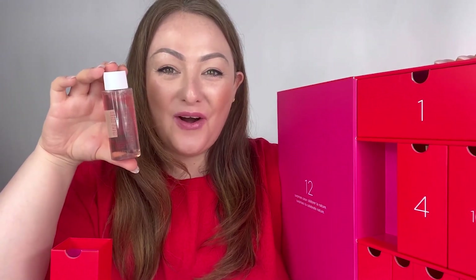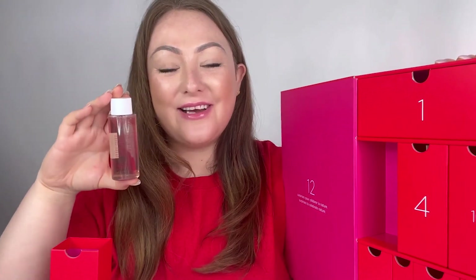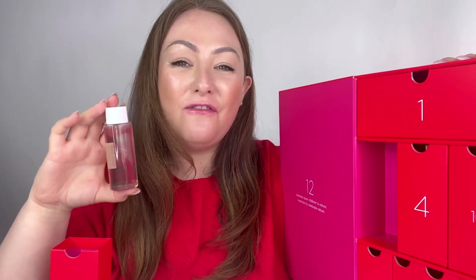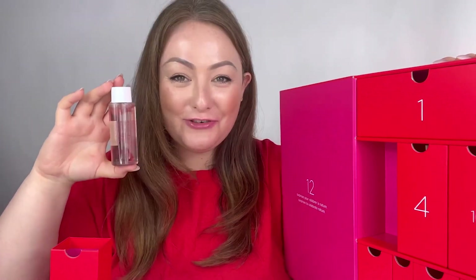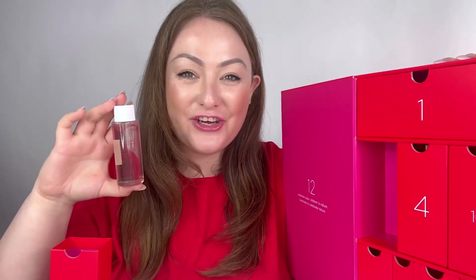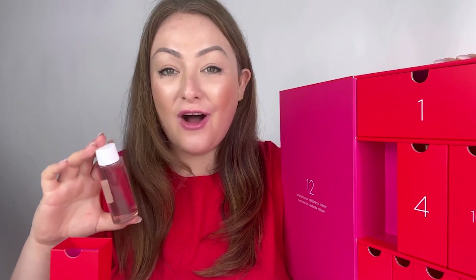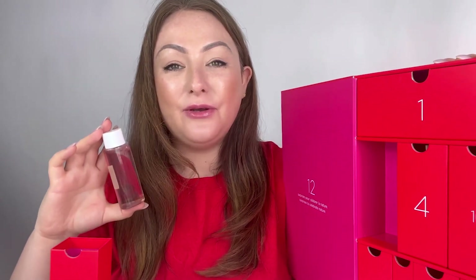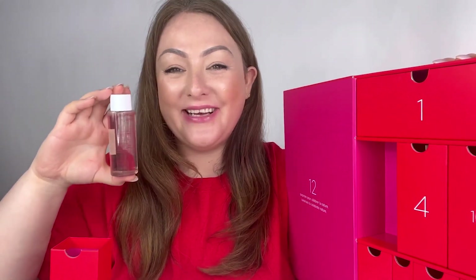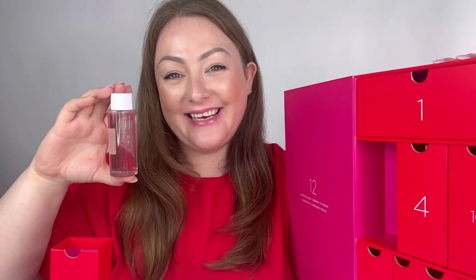The next drawer I'm going to open is number six, which contains the Clarins Micellar Water. The micellar water is fantastic as a morning cleanse or the first step of your second cleanse to remove makeup, pollution, dirt, and oil from the skin quickly and easily. It's suitable for all skin types, can be used morning and night, and is a perfect 50ml travel size — a great way to introduce you into the world of Clarins cleansing.